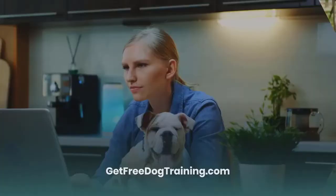Please visit our website at GetFreeDogTraining.com for more details. If this is your first time on the channel and you haven't subscribed yet, click that subscribe button. Thanks for watching and we'll see you next time.